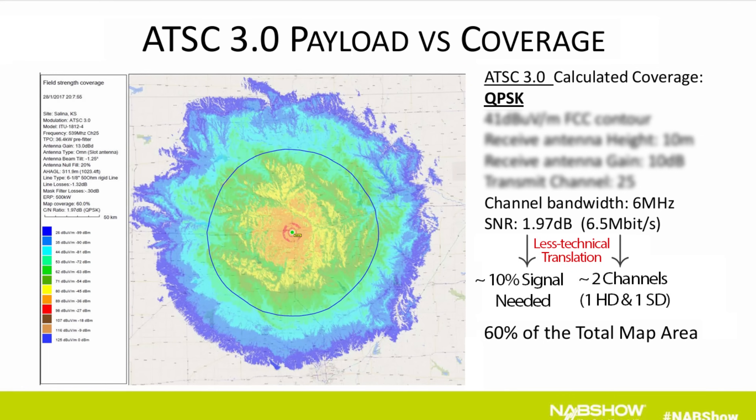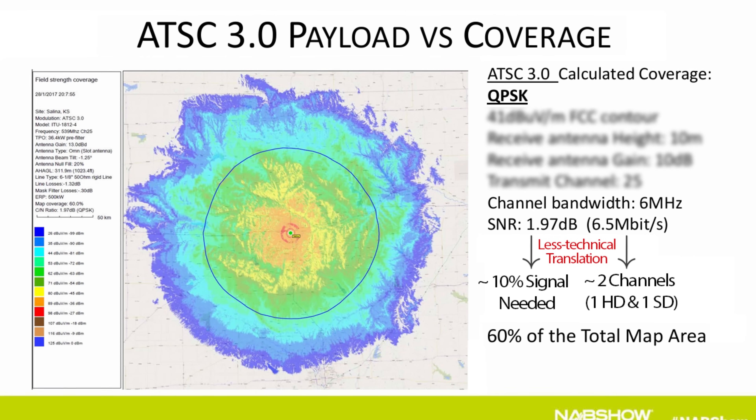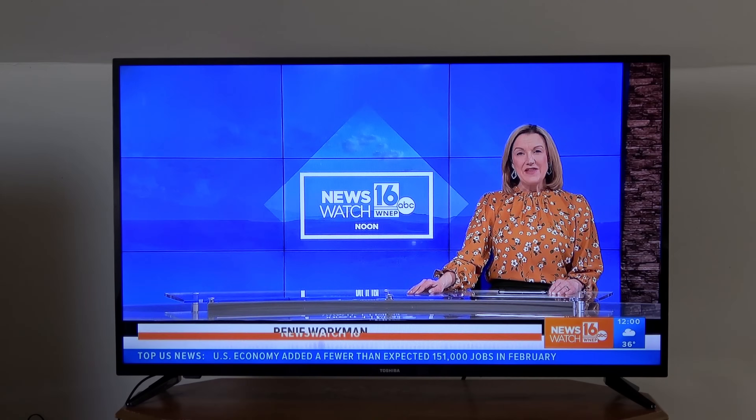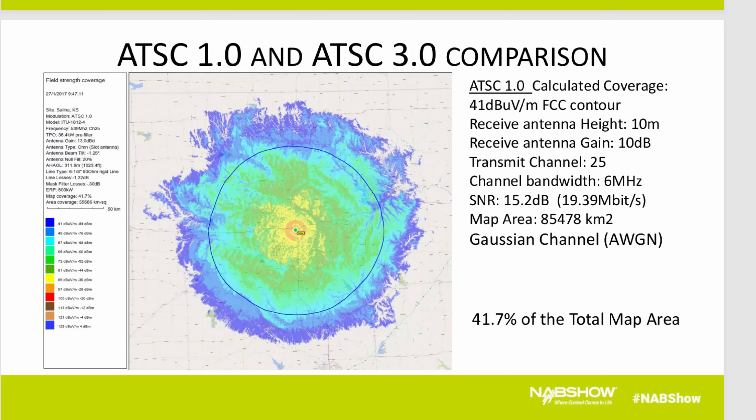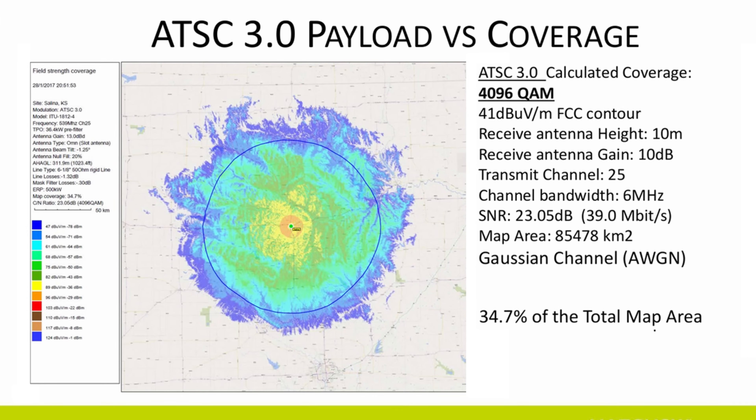Despite the bandwidth limitations, some of you may think ATSC 3.0 is great — TV stations can expand coverage of their broadcast signal to improve antenna reception and reach more areas with no more channels going in and out. That's not exactly the case. While TV stations do have the ability to use more robust PLPs on ATSC 3.0 to expand broadcast coverage, they can also use less robust PLPs to reduce coverage in favor of more bandwidth.